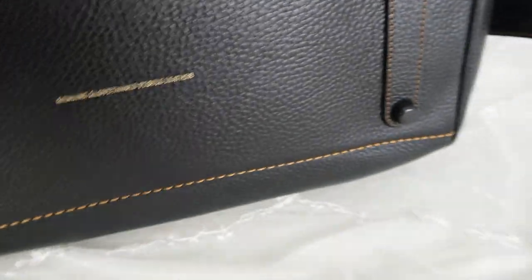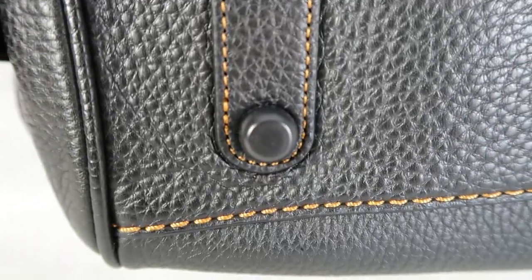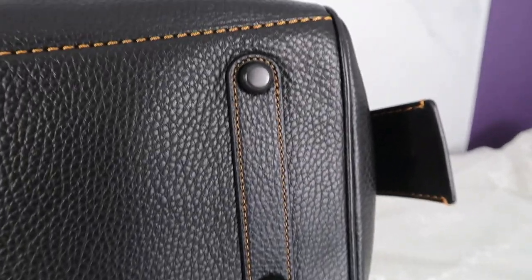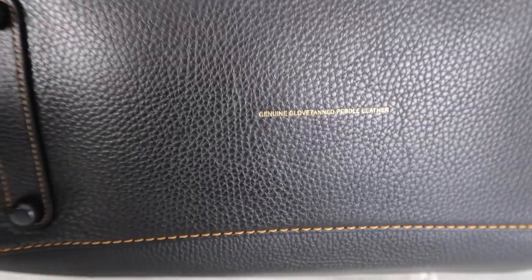If I show you the bottom you'll see that it says genuine glove-tanned pebble leather. Like I said this bag is brand new — it's never been used. There's no wear on the feet at all; they just look perfect. It's so nice having these feet on the bags — it protects them nicely and makes sure that the corners don't get scuffed up as easily as they otherwise would. That's always the first part of the bag to get worn, and these feet just take a little bit of the impact from that.